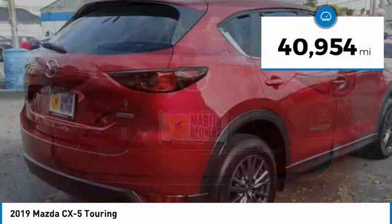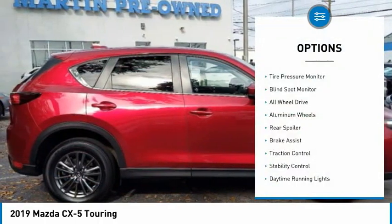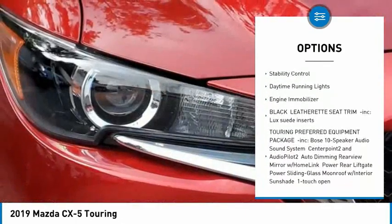This vehicle has less than 45,000 miles. Here are some of this vehicle's great options: tire pressure monitor, blind spot monitor, all-wheel drive, aluminum wheels, rear spoiler.